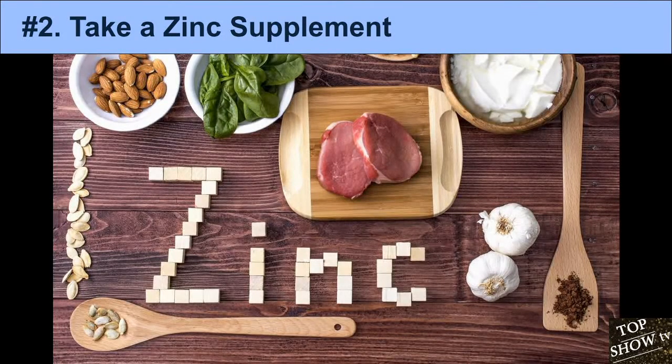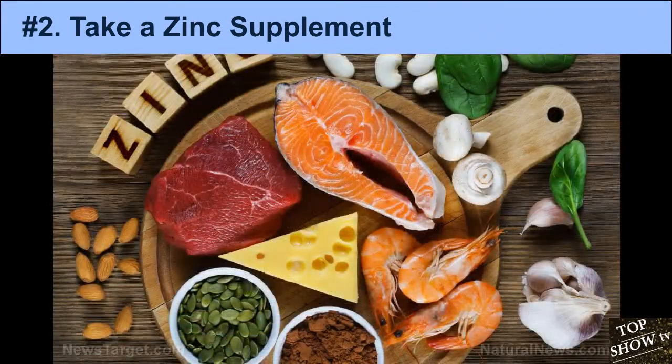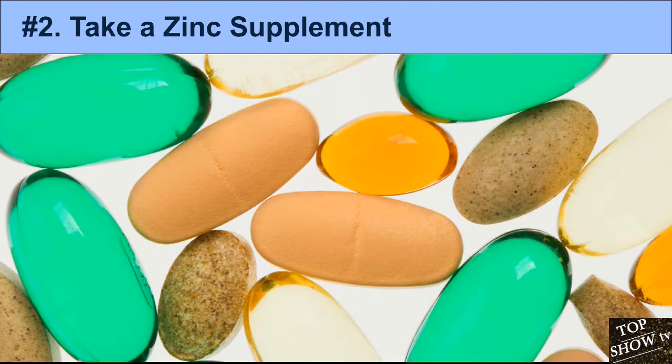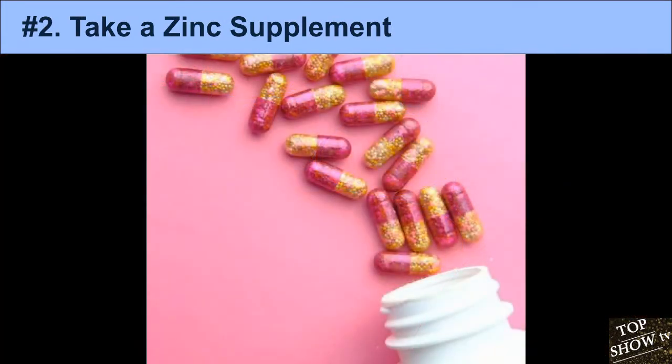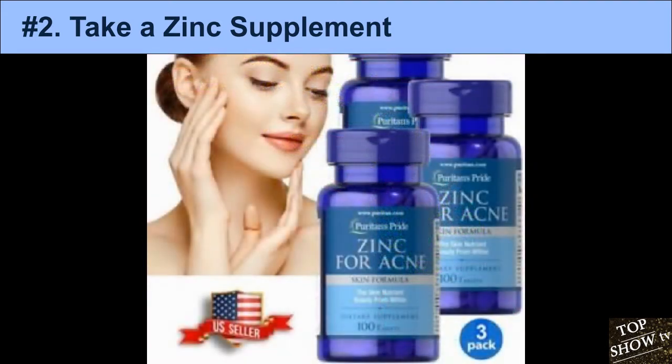2. Take a Zinc Supplement. Zinc is an essential nutrient important for cell growth, hormone production, metabolism, and immune function. It is also one of the most studied natural treatments for acne. Research shows that people with acne tend to have lower levels of zinc in their blood than those with clear skin. Several studies have shown that taking zinc orally helps reduce acne.